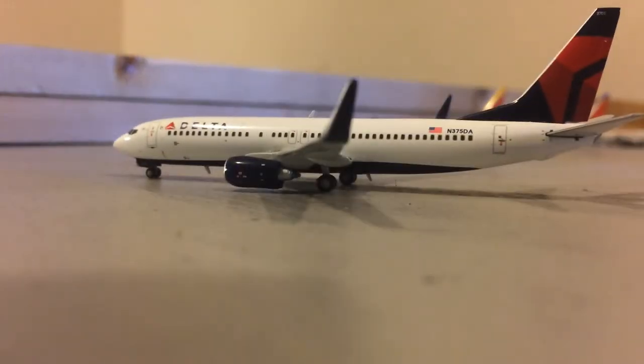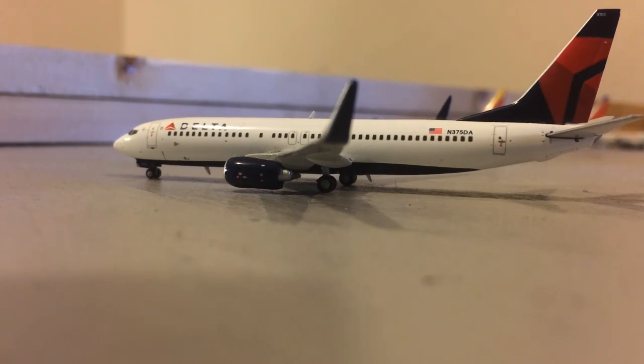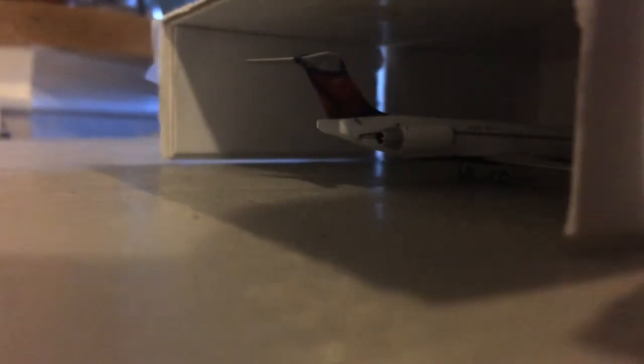Pulling here into the Delta gates, we have a Delta 737-800, just came in from Atlanta Hartsfield-Jackson. And in the narrowbody hangar right here, we have a Delta MD-88. This aircraft just came in from Somerset County International Airport, or Nick Linos' Airport.